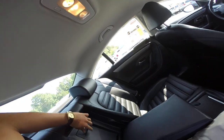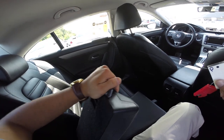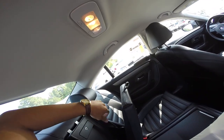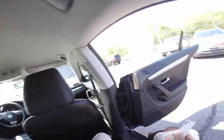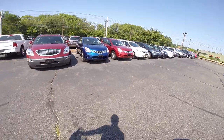Nice armrest, and there's an opening to the trunk. I like this car a lot — this thing is so quick too, and it's pretty good on gas. Let me go check the gas mileage on this.